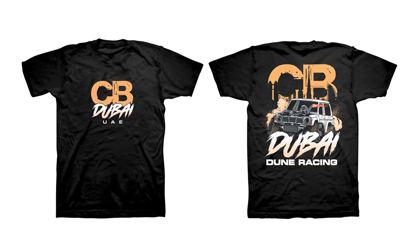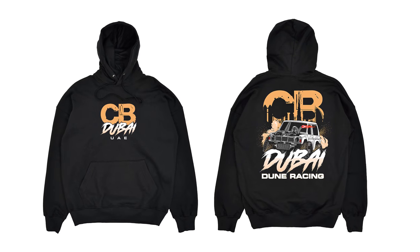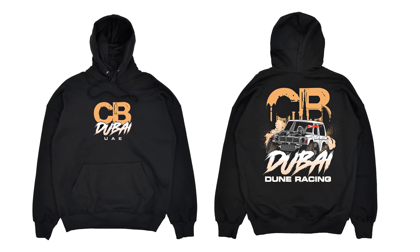Before we get into the actual racing, I'm happy to announce the first piece of the official 2022 CB Media Apparel line — the Dubai Dune Racing shirts and hoodies. I might be biased, but this is, in my opinion, one of the dopest designs we've ever released. If you want to grab one, support the channel, and you just love crazy, awesome, strange motorsports like dune racing, go grab yours today at cbmedia on YouTube, with both shirts and hoodies in stock now.